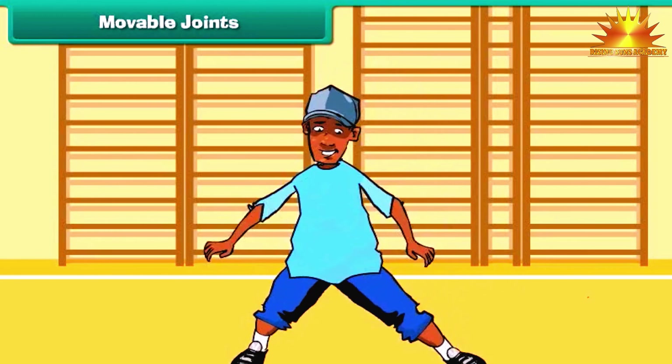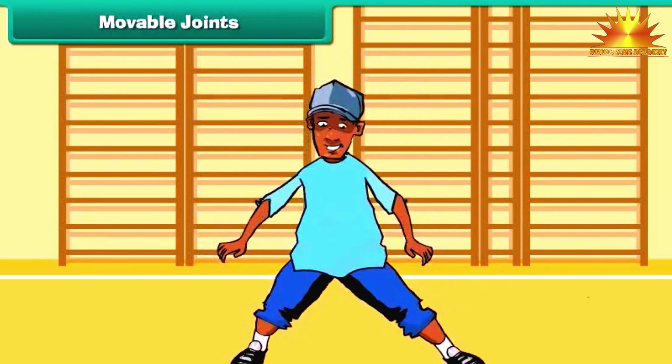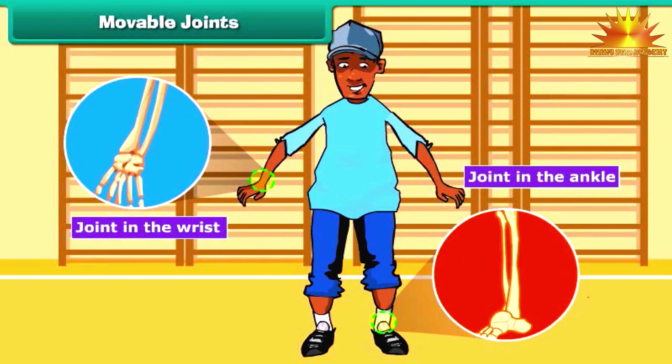Have you ever noticed that we can move our hands and our feet in different ways? The joints which allow such movements are called gliding joints. Joints in the wrist and the ankle are examples of these joints.